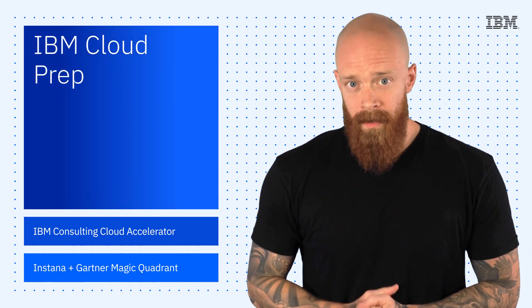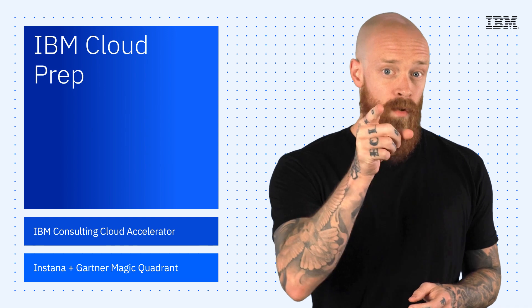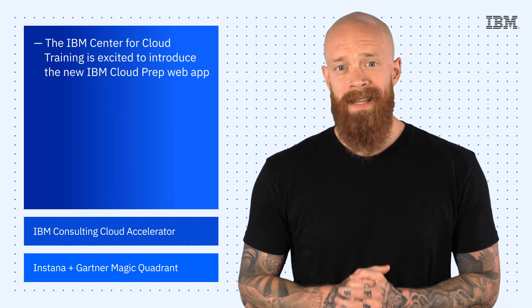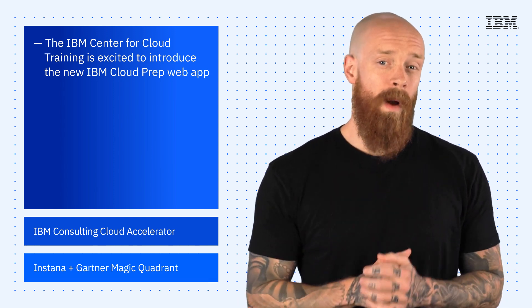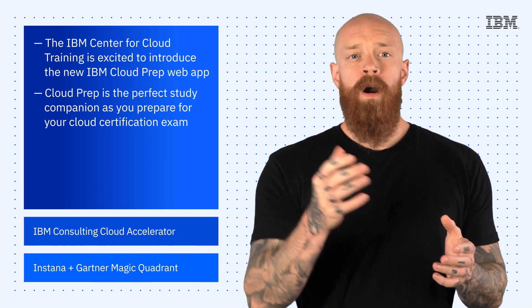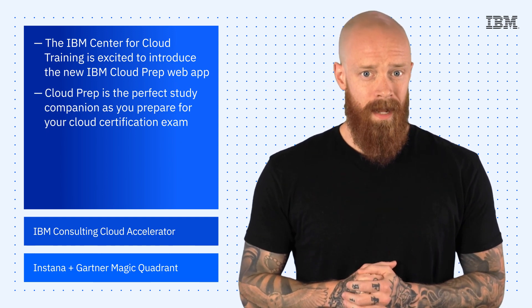Now, I know we're barreling headlong into summer, but that does not mean that we're slowing down when it comes to providing you with opportunities to learn. That's why the IBM Center for Cloud Training is excited to introduce a new web app called IBM Cloud Prep — your perfect study companion as you prepare for one of the many cloud certification exams offered by the Center for Cloud Training.